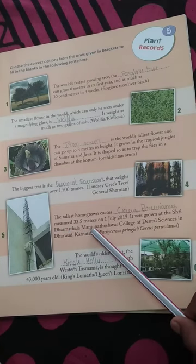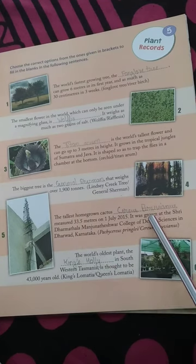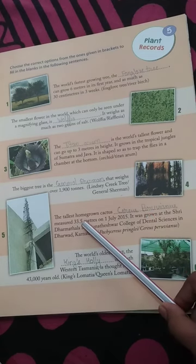The tallest home-grown cactus is Cereus Peruvianus, measured at 33.5 meters on 1 July 2015. It was grown at the Sridhar Mathala Manjunathaswar College of Dental Science in Dharwad, Karnataka.